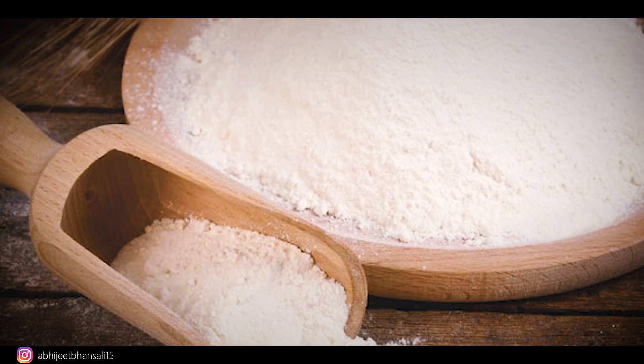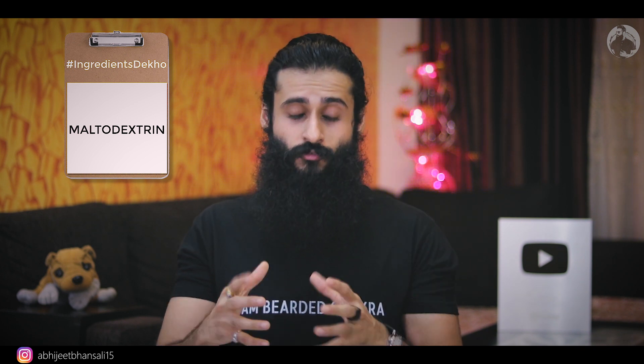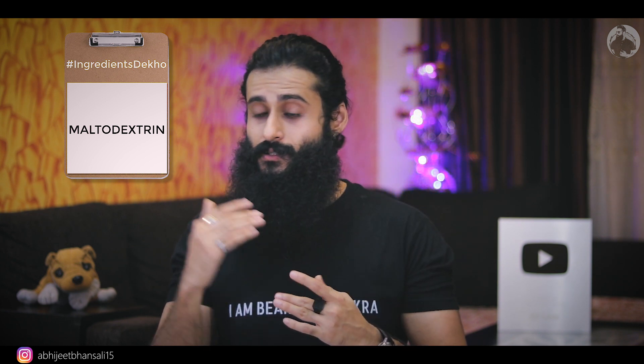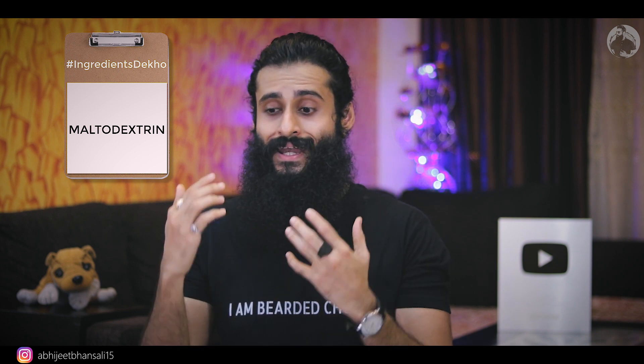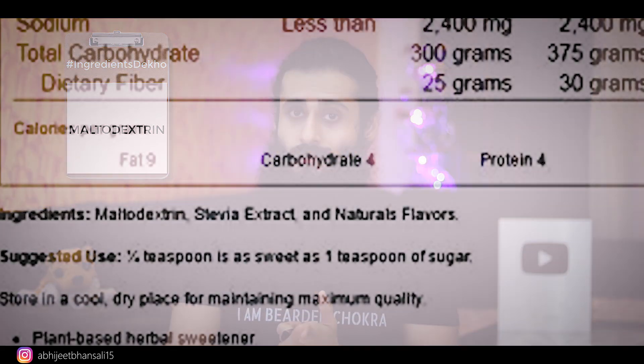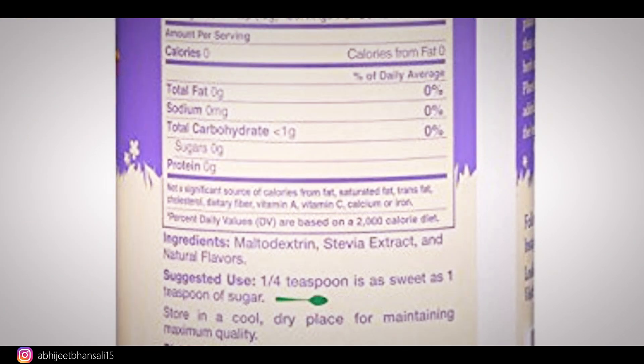The major uses of maltodextrin are as a filler and as a sweetener. As a filler, it adds volume, bulk — it acts as a bulking agent. It is also present in a lot of natural sweetening options. That is the reason why I urge you guys to turn the product around and check the ingredients — it's very, very important.